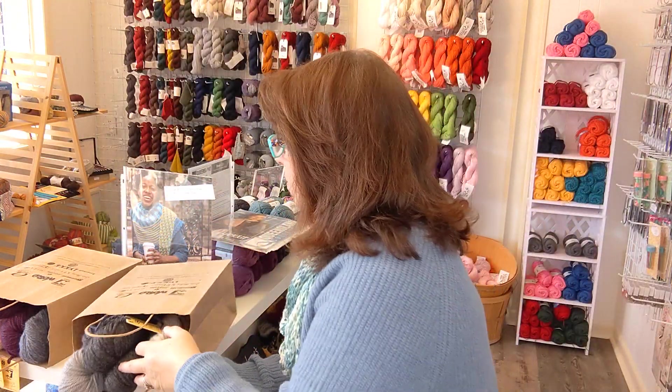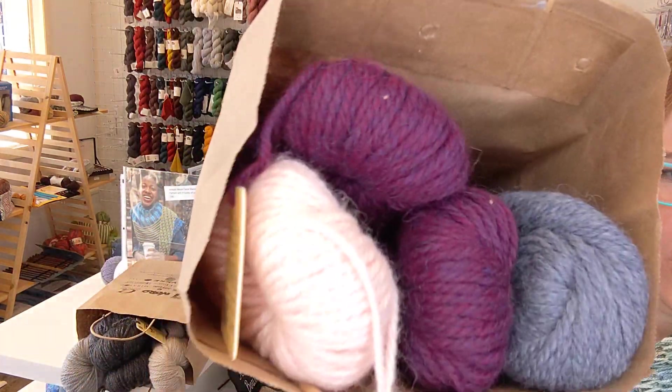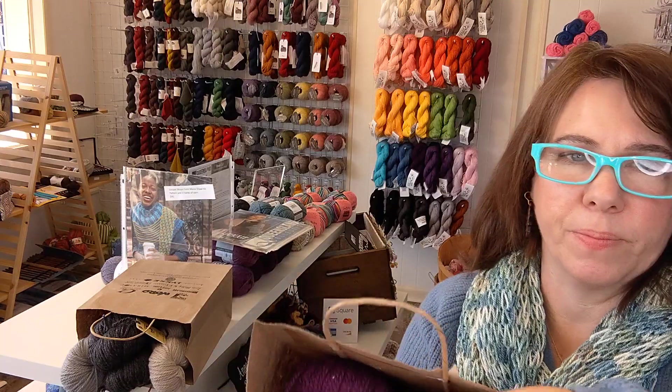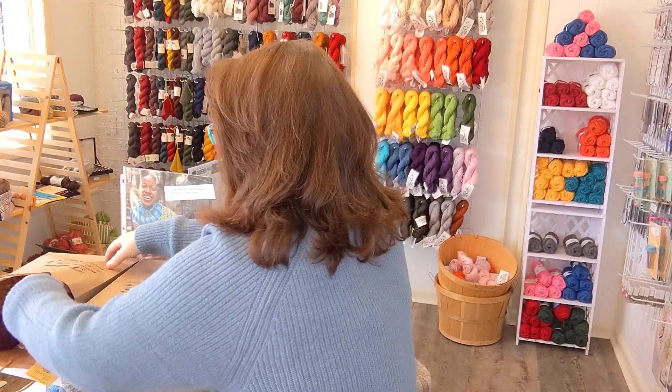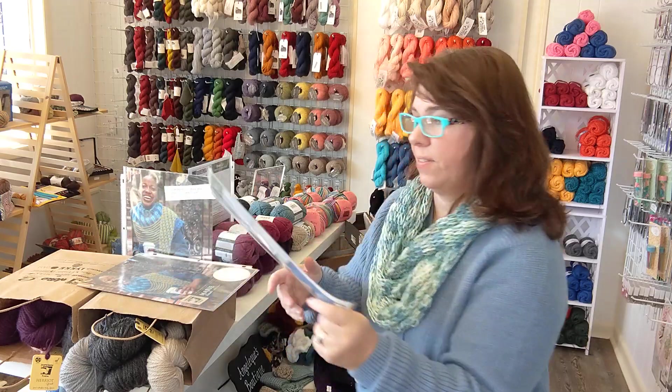And then this one is more of a pink, purple, and gray colorway, which is gorgeous. So these are great big hanks of yarn. It's just so soft and beautiful. I think that'll make a beautiful shawl. And then the last one I have — I have three kits of this one.